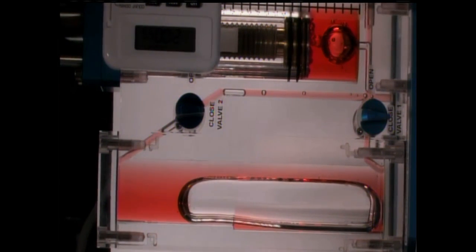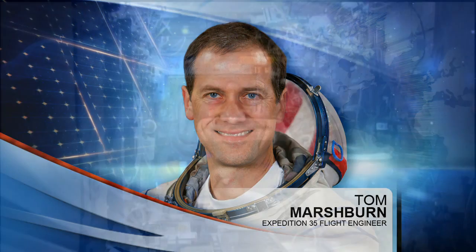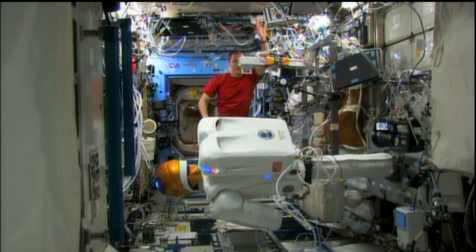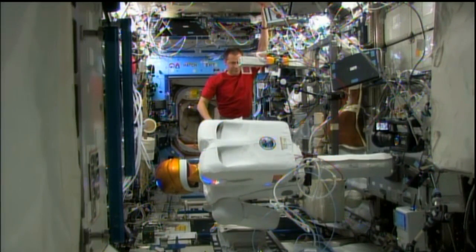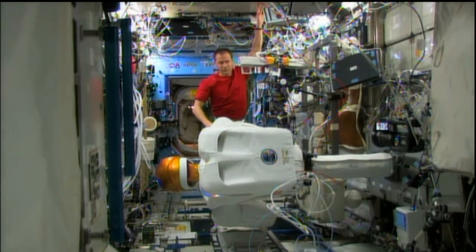On Thursday, Marshburn devoted his day to working with the seventh member of the station crew, Robonaut 2. This robotics demonstration project is developing better robotics for use in future exploration missions. Marshburn set up R2 in the Destiny module for voice commanding and for remote controlling, using specialized goggles and gloves to make the robot mimic his own movements, as scientists are working with robots that can help human astronauts do work and interact with them.